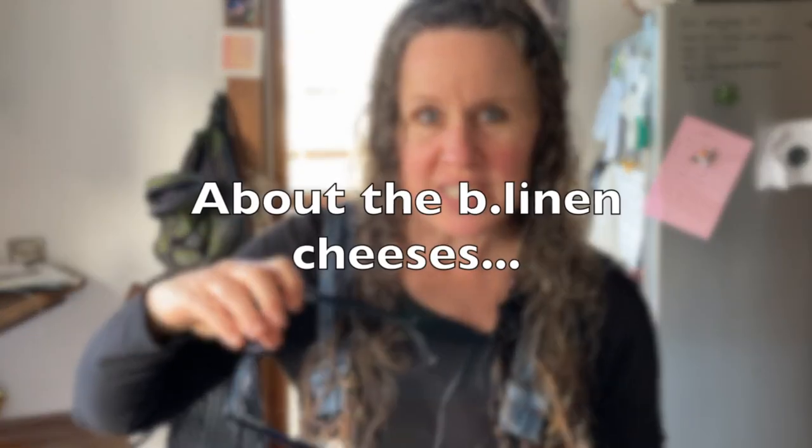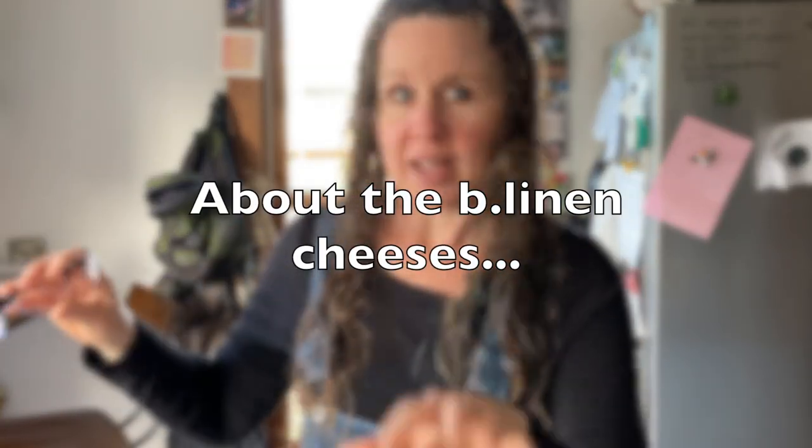I have some bee-linen cheeses in here. I normally keep them in a separate plastic bag because they are strong. Even with them in the plastic bag, my fridge smells like stinky feet — which is not as bad as I thought it would be. I didn't know what that smell was that everybody keeps talking about. The bee-linen cheeses give a stinky feet smell. Now I know what to expect. Yeah, it does kind of smell like stinky feet — a little heavy, a little cloying, a little bit like oof. But it's not horrible.